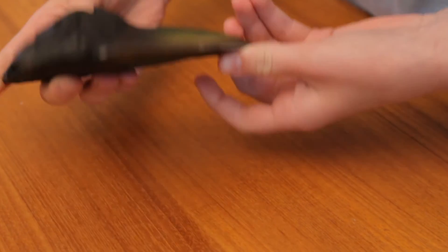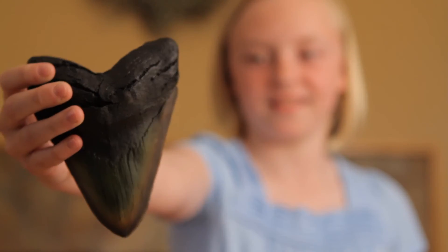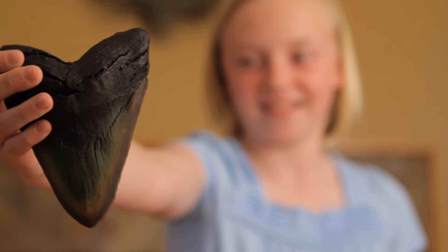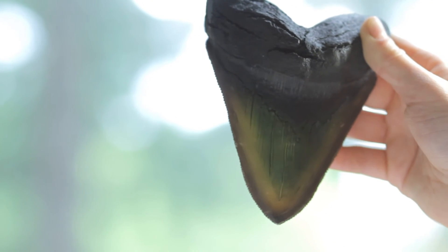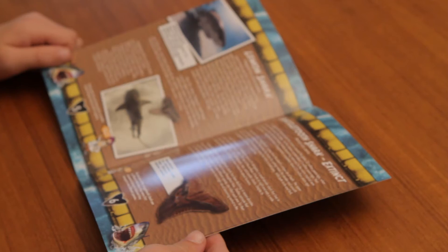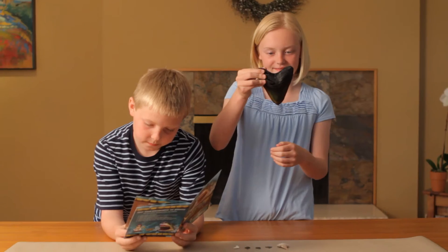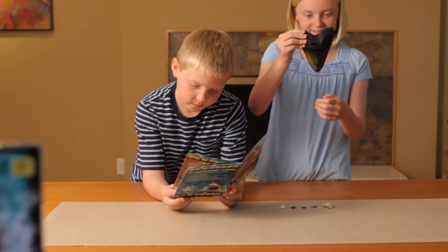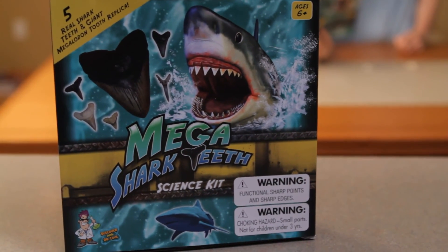This kit also comes with a museum-quality replica of one of the biggest Megalodon teeth ever found. Megalodon was the largest shark to ever live — even larger than a T-Rex. With the adventure guide in this kit, you'll get to identify each tooth and learn about the Megalodon and all the other shark species. This kit is a must-have for all shark lovers.